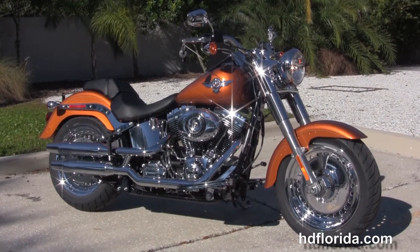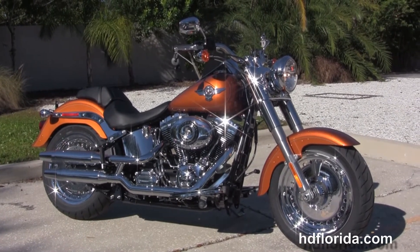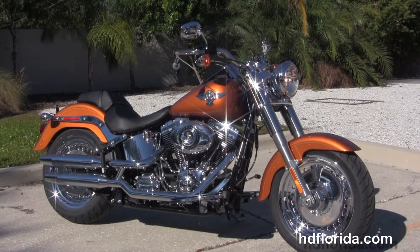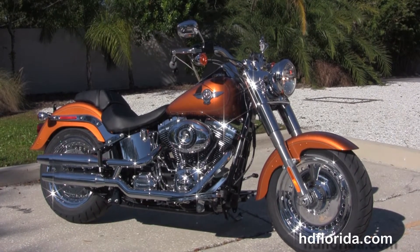We are rated number one in customer service and have over 1200 new and previously enjoyed motorcycles to choose from. For more information on the Fatboy, click the link below and review the rest of our amazing inventory. Visit us at TampaHarley.com, the Harley dealership that never sleeps.